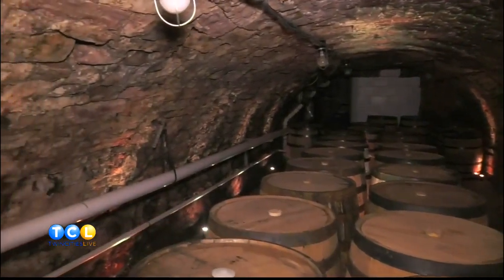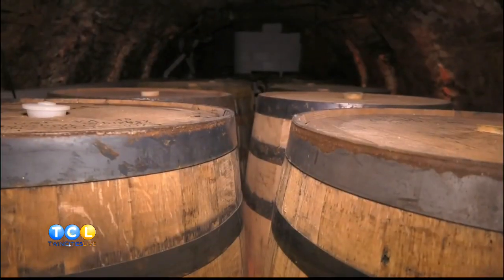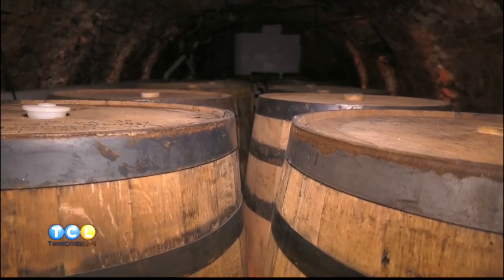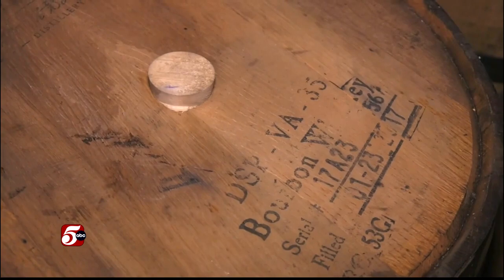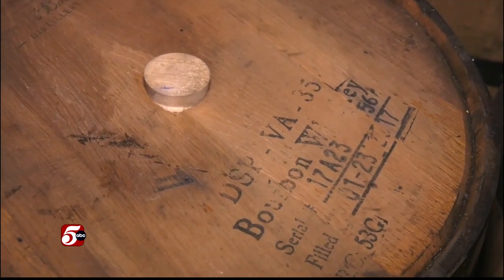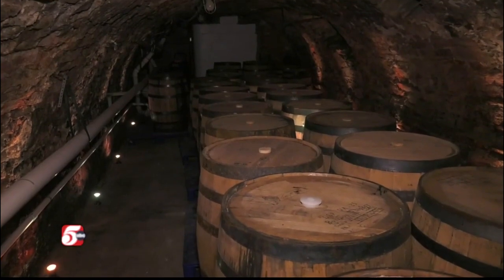Every year around July or August, we buy a bunch of barrels and brew a nice dark lager. We hold and house them in these barrels and age them — it really picks up that nice bourbon whiskey character. It's a very limited run that we do every year. There's only so much space in these caves, so it's highly sought after.